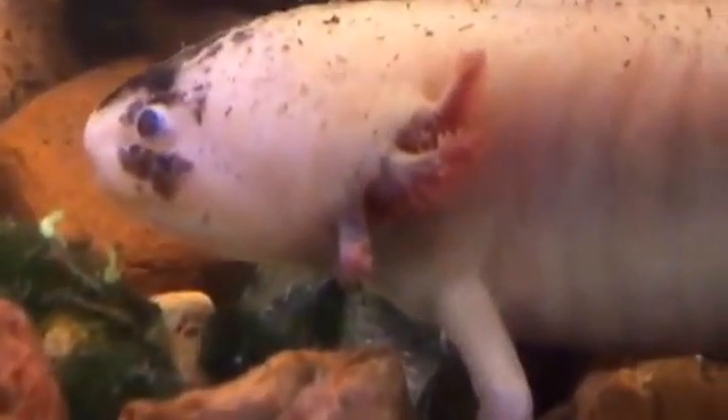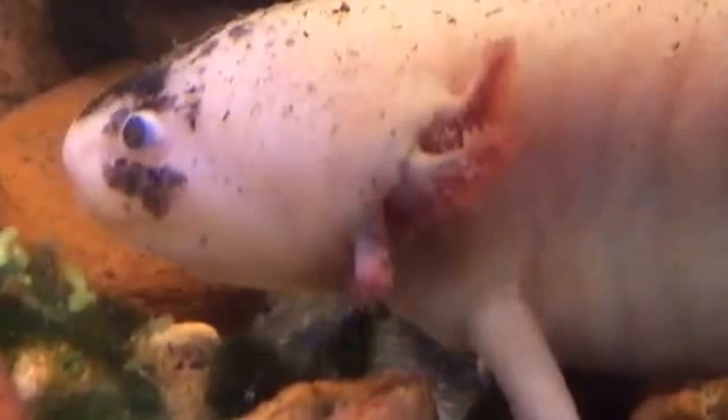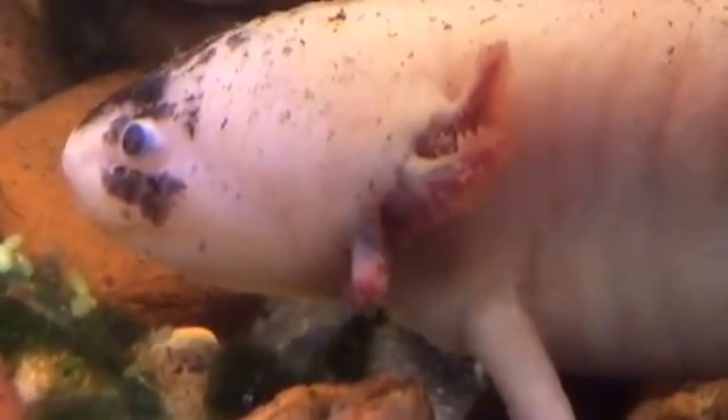Another cool fact is their feathery external gills that you're going to notice right there — which protrude from the back of their head. The filaments attached to the long gills actually increase the surface area for gas exchange, and that's what allows these guys to breathe.